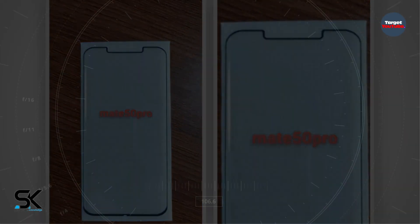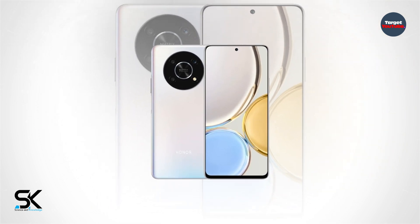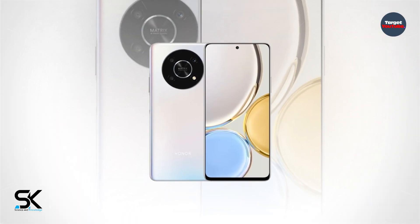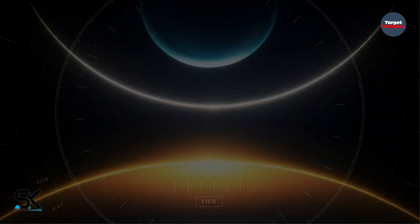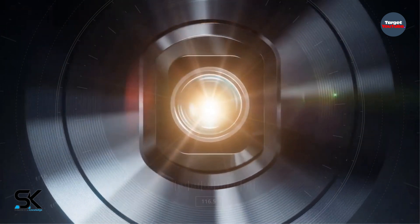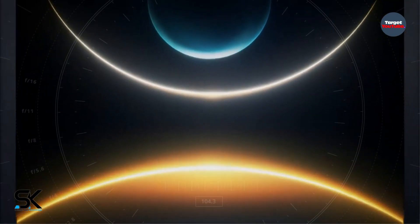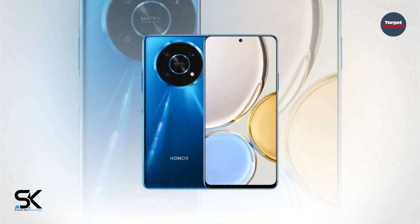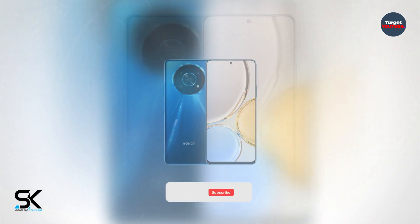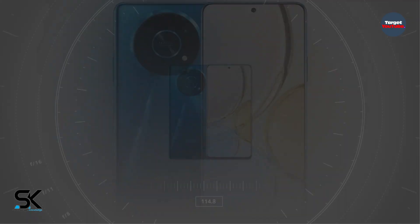On the other hand, Honor Magic 4 Lite was unveiled with very narrow bezels and a design similar to the Huawei Mate 40. It is currently only available in France. Honor introduced the Honor Magic 4 Lite smartphone, which turned out to be a renamed version of the Honor X30 and Honor X9 5G. The smartphone is available in three color options: Ocean Blue, Midnight Black, and Titanium Silver.